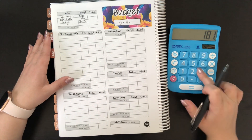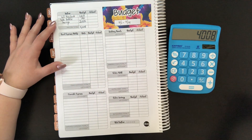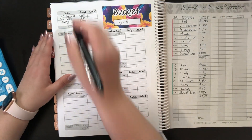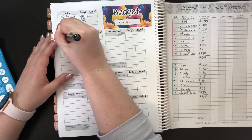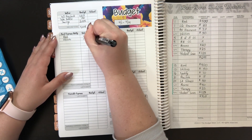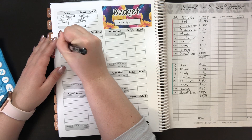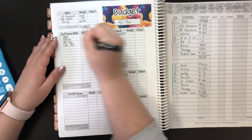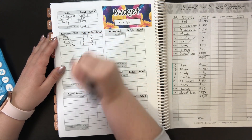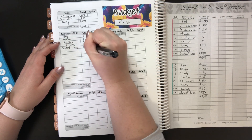Bringing back the calculator: we had $1,813 plus $190 plus $2,005, which gives us $4,008. Now I'm bringing back my bare bones budget worksheet because we do have to write in when all the fixed expenses are due. So we've got rent and utilities, both due on the first — rent will be $400 and utilities is $50. And then we have pet insurance — $37 — and life insurance, I believe is $22. Yes, so those are due on the first.